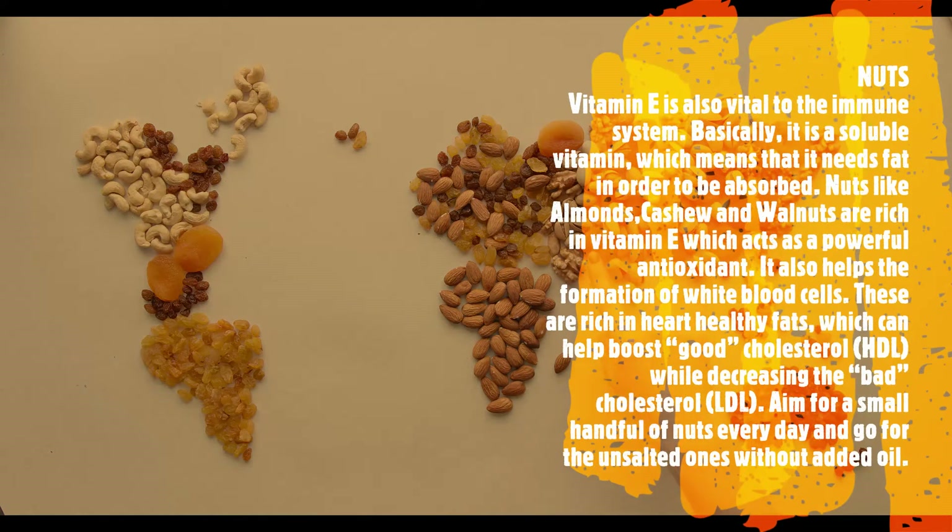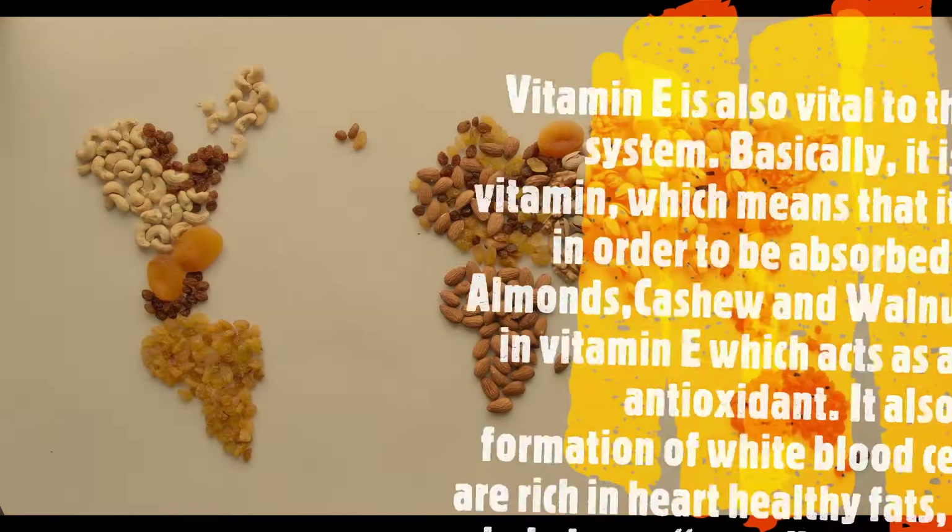Nuts: vitamin E is vital to the immune system. It is a fat-soluble vitamin, which means it needs fat in order to be absorbed. Nuts like almonds, cashews, and walnuts are rich in vitamin E, which acts as a powerful antioxidant and helps the formation of white blood cells. They are rich in heart-healthy fats, which can help boost good cholesterol (HDL) while decreasing bad cholesterol (LDL). Aim for a small handful of nuts every day, and go for the unsalted ones without added oil.